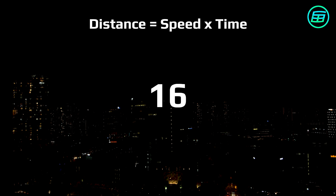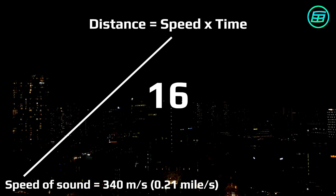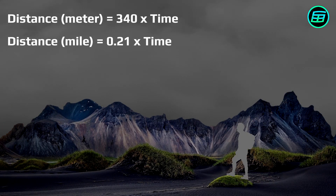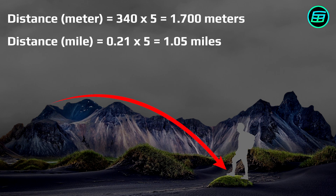We know what the speed of sound is, so we just need the time in order to calculate the distance. For example, if we count 5 seconds between the lightning flash and the thunderclap, the distance between the lightning and us is 1.7 kilometres or 1.05 miles.